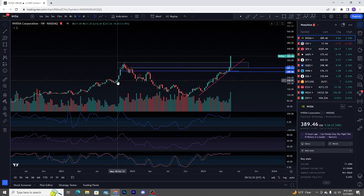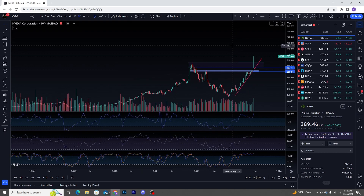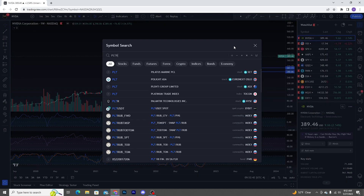We could be in this blow-off top phase and you could just be getting warmed up — I've got no idea. This is unprecedented times, something that hasn't been happening. You had the dot-com bubble mania over there. If this really is a bubble, let's look at it this way.